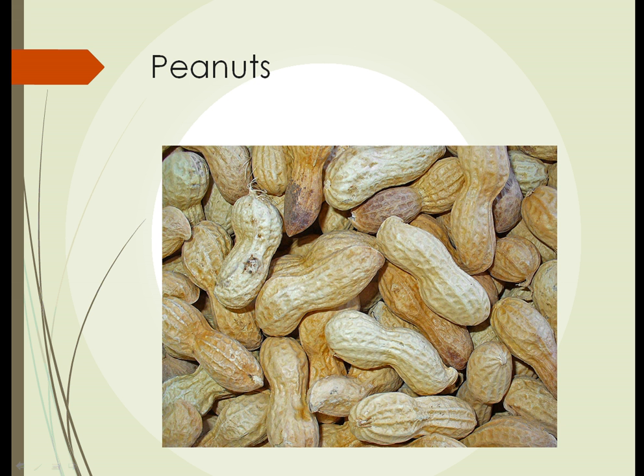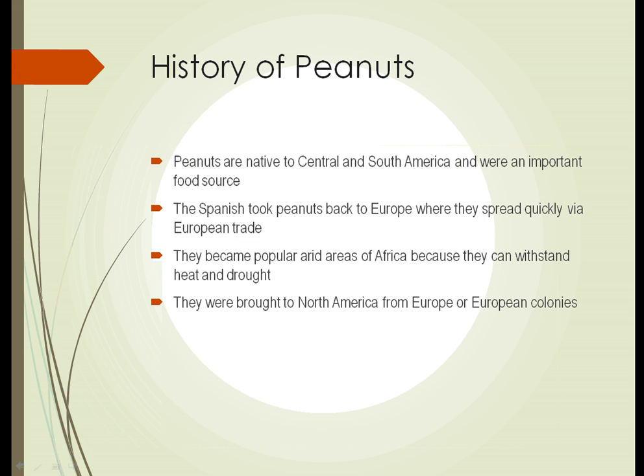The first one we're going to take a look at is peanuts. A lot of people don't think of peanuts as a legume — they tend to think of them as a nut, but they are, in fact, not a nut. Peanuts are interesting for several reasons, one of which is their history. They're native to Central and South America, and they were an important food source for Native Americans in that region.